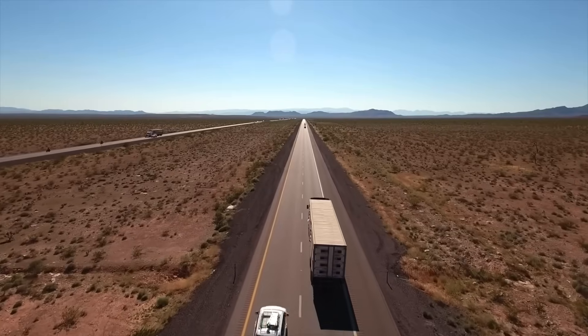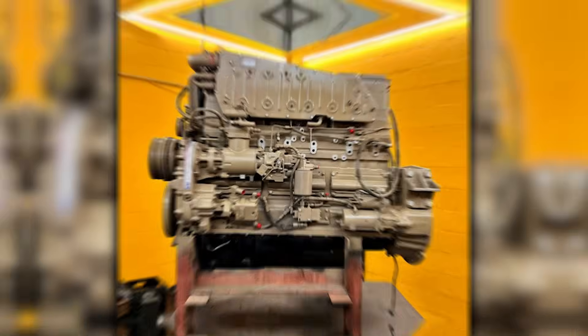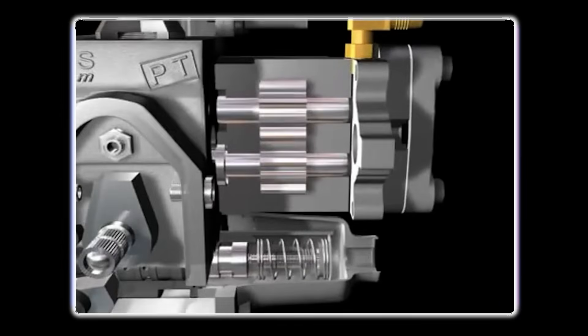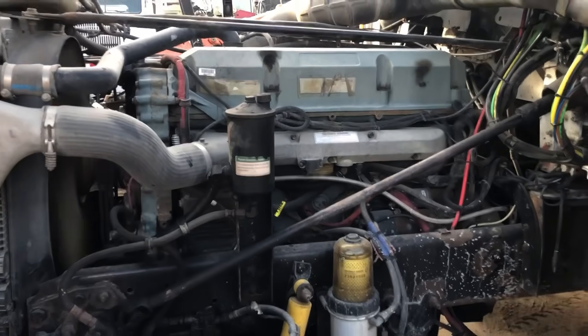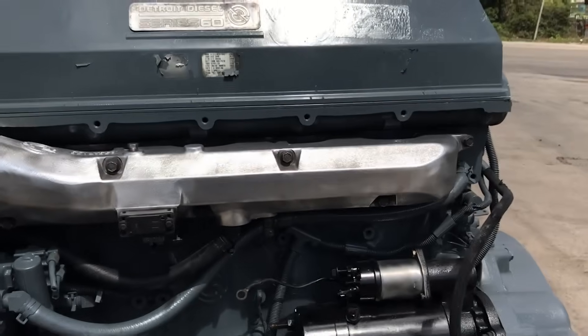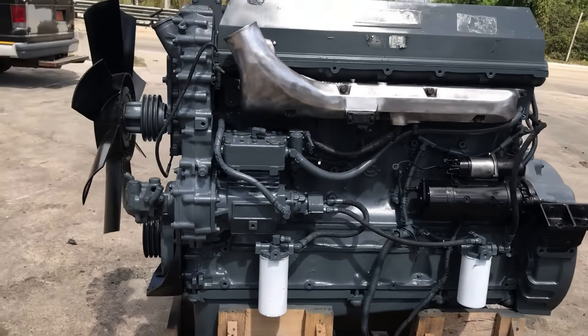In January of 1988, a single-engine launch changed everything about long-haul trucking. The Detroit Diesel Series 60 didn't just compete with the Cummins Big Cam — it made the mechanical injection era obsolete almost overnight. This revolutionary inline-six was about to prove that electronics could do what eight years of mechanical dominance couldn't: adapt, protect, and optimize every single combustion cycle.